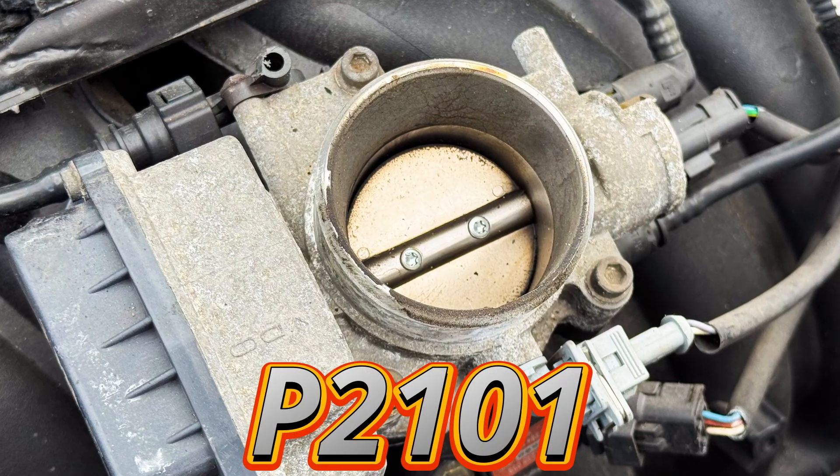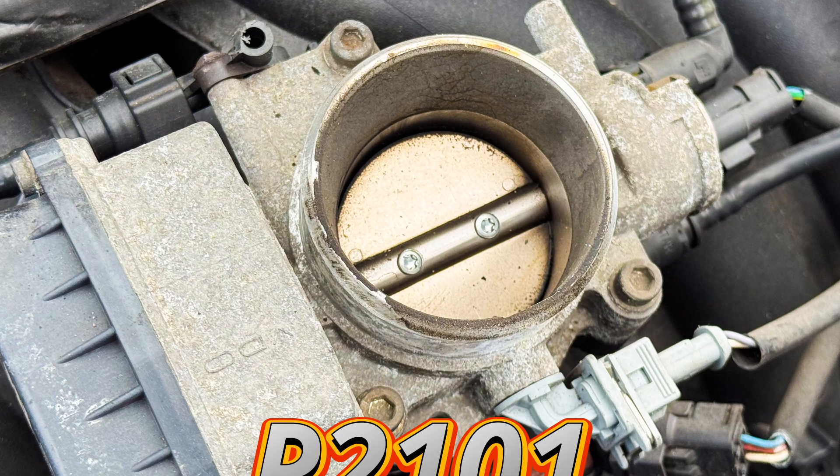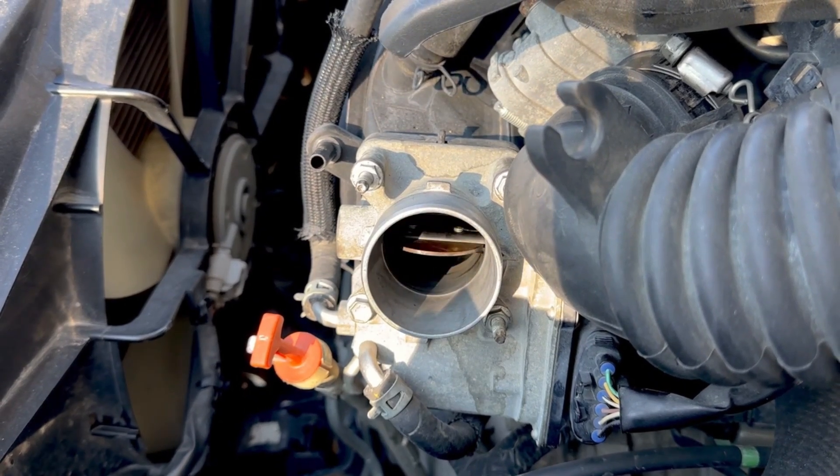The P2101 code means the ECM has detected that the throttle actuator isn't responding the way that it should. In simple terms, the computer told the throttle to open or close but it didn't move correctly, or the readings didn't match what was expected.